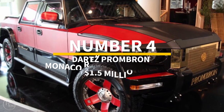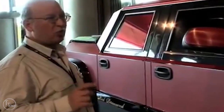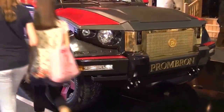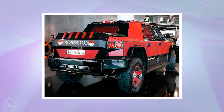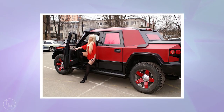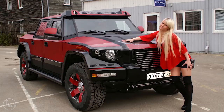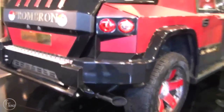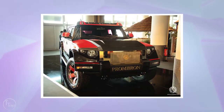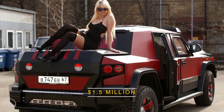Number 4: Dartz Prombron Monaco Red Diamond Edition. Dartz is a private Latvian-based company manufacturing high-performance armored vehicles. The most exclusive bulletproof Dartz SUV — guaranteeing safety from everything ranging from the paparazzi to angry terrorists — is the Dartz Prombron Monaco Red Diamond Edition. This vehicle keeps you safely cocooned inside gold-plated windows and exterior bulletproof Kevlar coating. The 450-horsepower V8 engine can survive hits from a rocket-propelled grenade, and the gold plating markets it as a luxury vehicle as much as an armored one. When purchased, it comes with three bottles of the world's most expensive vodka — not bad for a $1.5 million price tag.